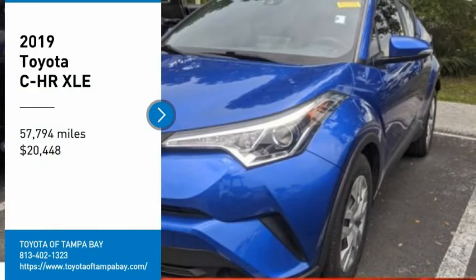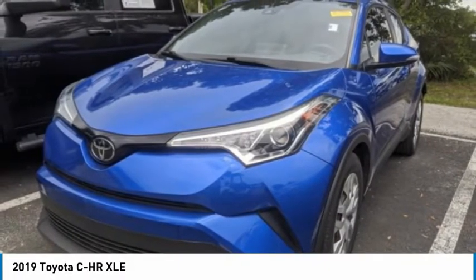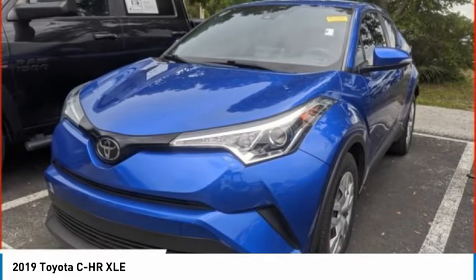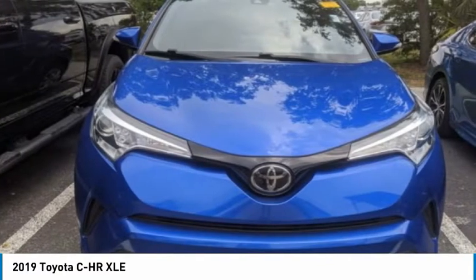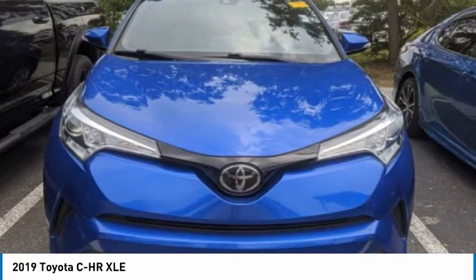Make a great choice today with the 2019 CHR. The Toyota CHR's fresh design makes it stand out in the crowd, and the interior oozes with style. The CHR handles like a race car and has all the safety features you'd expect from a Toyota vehicle.